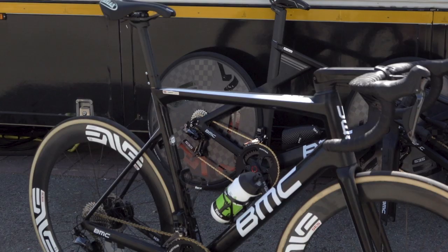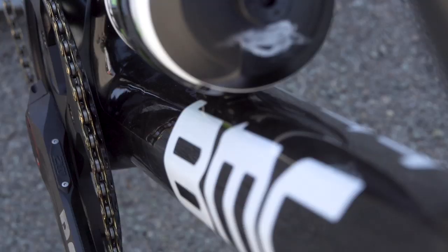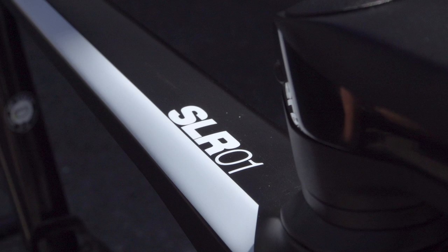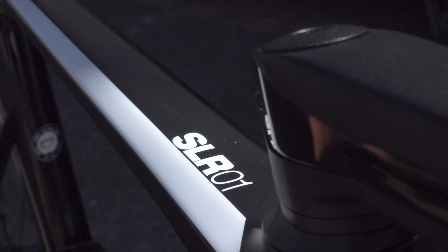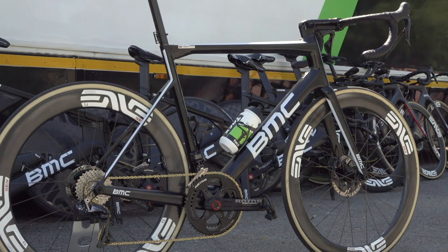BMC have applied their ACE, or Accelerated Composites Evolution, technology to calculate the ultimate balance of stiffness, low weight and compliance, using pre-programmed performance values BMC want out of their frame and applying it during the manufacturing process to get as close to the perfect high-performance machine as possible. BMC have also worked hard to make sure the bike is super smooth with their Tune Compliance concept. The carbon layup is optimised to dampen road vibrations and the dropped seat stays improve power transfer efficiency at the rear.